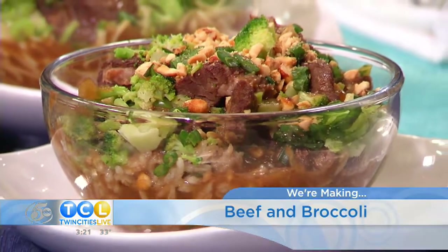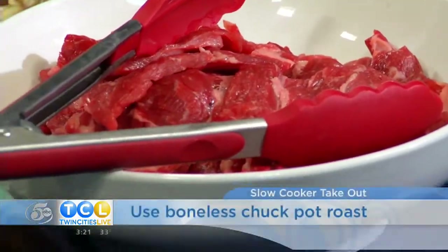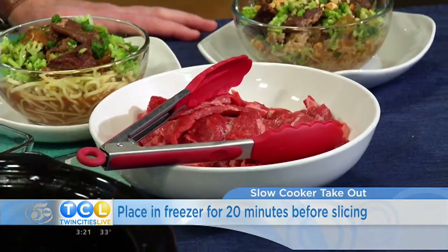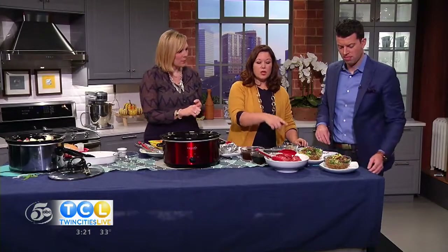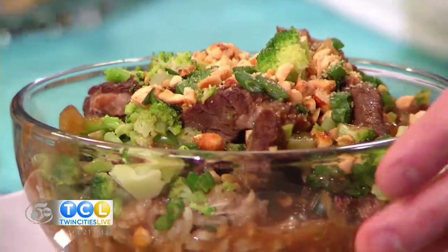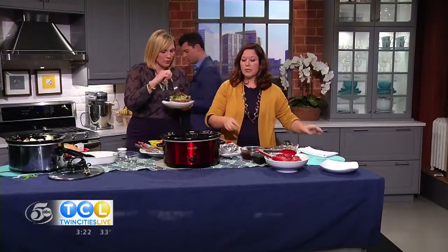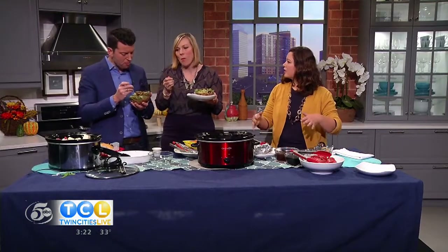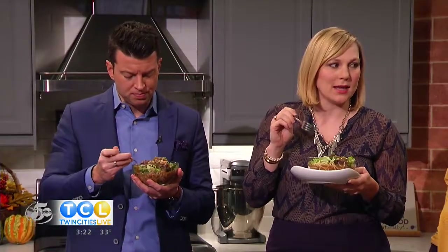Now let's talk about what we have over here — beef and broccoli. For beef and broccoli we're using chuck roast. I called the butcher ahead of time and asked if they could cut three-inch pieces about half an inch thick, and they had it all waiting for me. In the crock pot I added the chuck roast pieces, then beef stock, soy sauce, sesame oil, brown sugar, and garlic, and cook that for about two hours. One tip: add the broccoli at the end so it stays nice and green and crisp. Serve it on noodles or rice and you can put nuts and green onions on top. This is just as good as any takeout you would get.